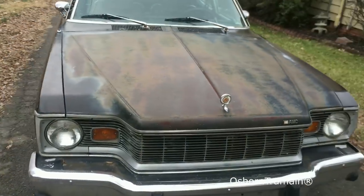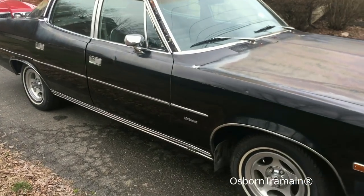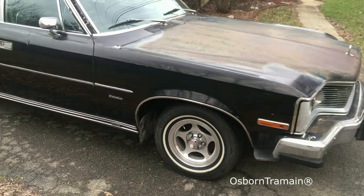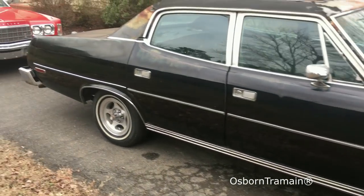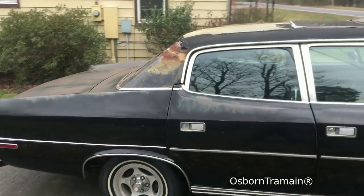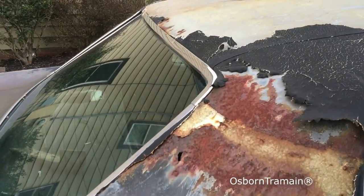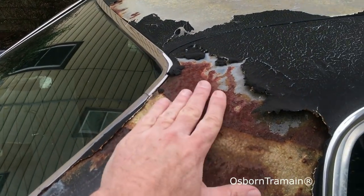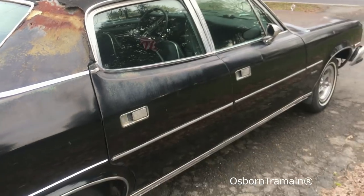It needs a paint job for sure. It's got the mag wheels — the aluminum wheels on it as well. They've come out nice. I've got some rust up here that's going to need to be repaired, but not so bad. I'm really looking forward to this one.